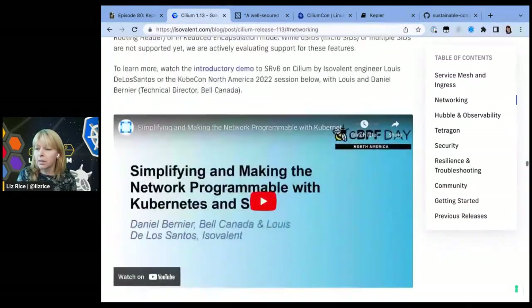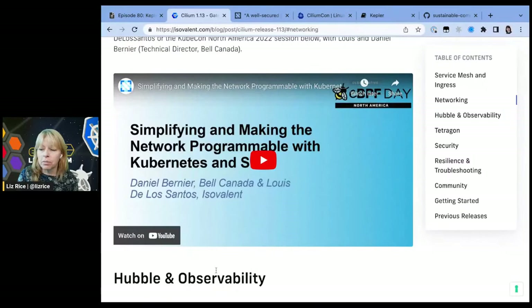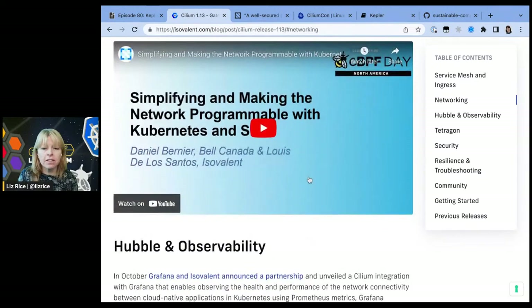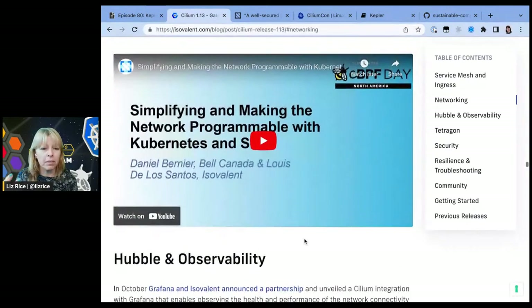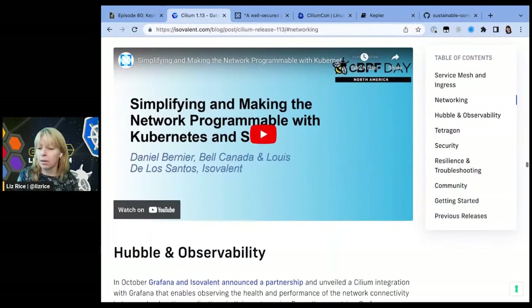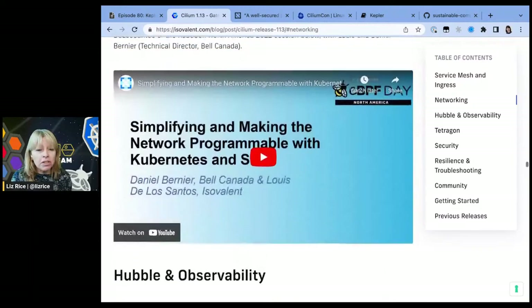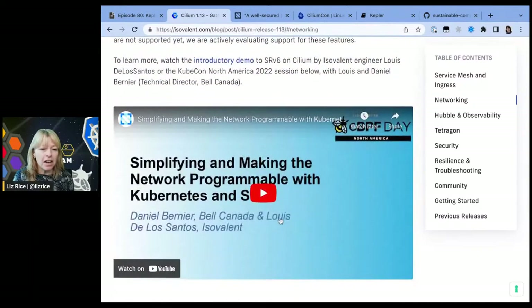SRV6 — I think we've mentioned SRV6 a few times in the context of telcos, and folks from Bell Canada talked about this from eBPF Day in Detroit. That's something that's been available for a while but is now GA in 1.13. So that's a whole set of new features just in Cilium alone. Very proud to be just a small part of the team that's been putting that together, with contributions from across the community going into that release.